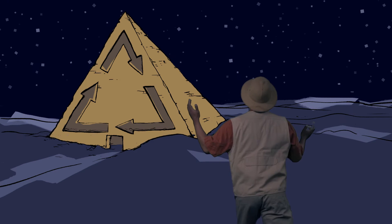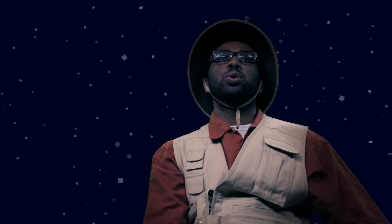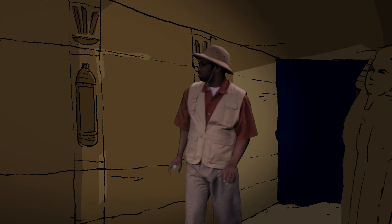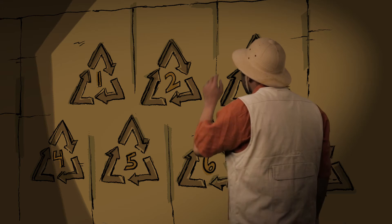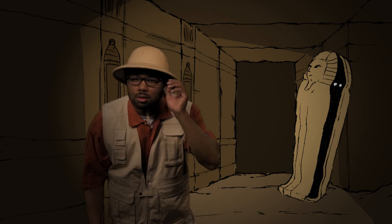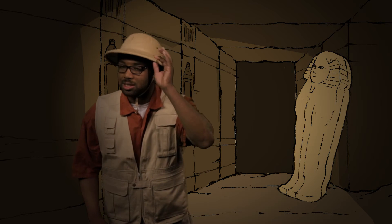At long last, I found it! Now I can finally uncover the secret of what to do with you. What's this? Fascinating. So many numbers and symbols. What could they mean? It must be my imagination.